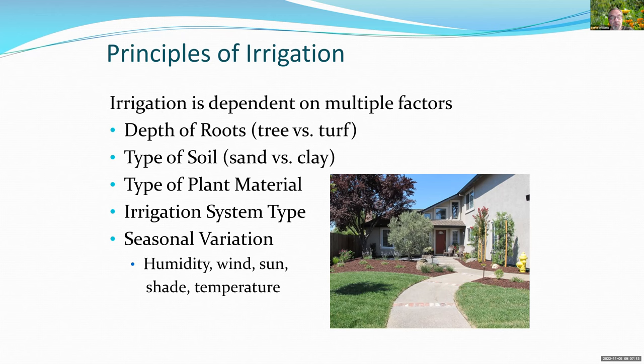Throughout the year different conditions exist. Right now it's a little more humid, which means we don't need to use quite as much water. But in windy or very sunny situations there's a drying effect. Shady areas don't need as much irrigation, while high temperatures of 110°F in summer mean much greater water needs. We have to take all these variables into consideration.